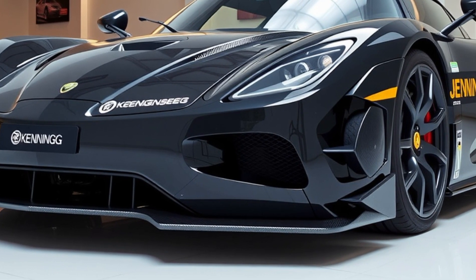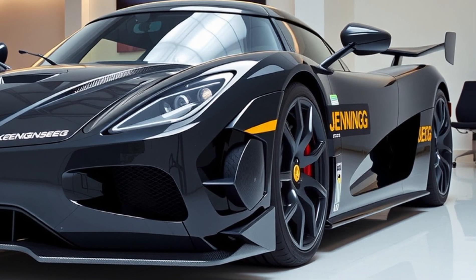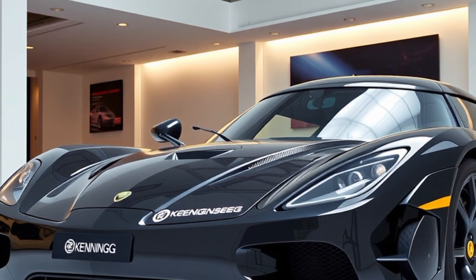These modifications reduce aerodynamic resistance, allowing the car to achieve higher speeds while maintaining stability. Every aspect of the design, from the teardrop-shaped cabin to the rear fins, contributes to minimizing turbulence and drag.